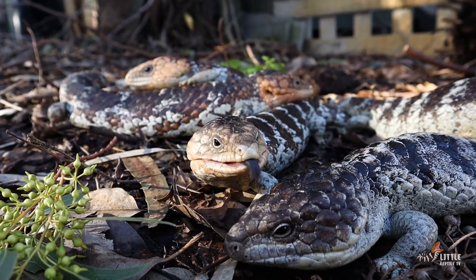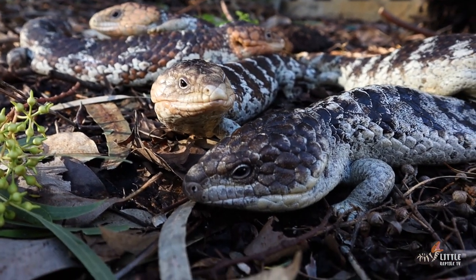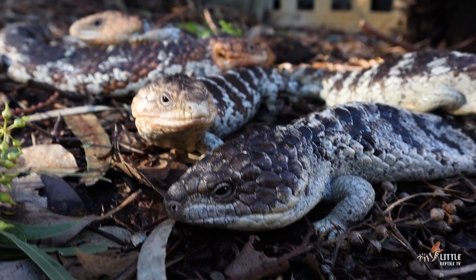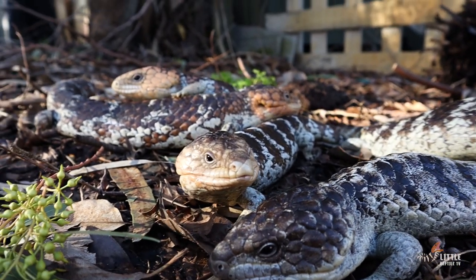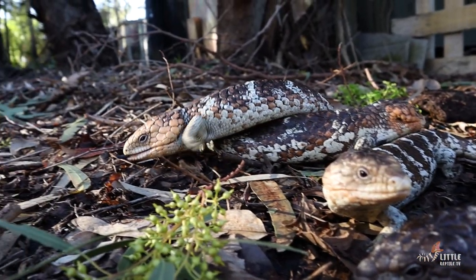Now if you've grown up here in Western Australia like we have, you've probably heard them referred to as a bobtail, but depending on where you live — either internationally or even in Australia — these guys are known by many different names. For example, they're most commonly referred to as a shingleback, but they're also known as stumpy tail, sleepy lizards, pinecone, or even the boggy lizard.